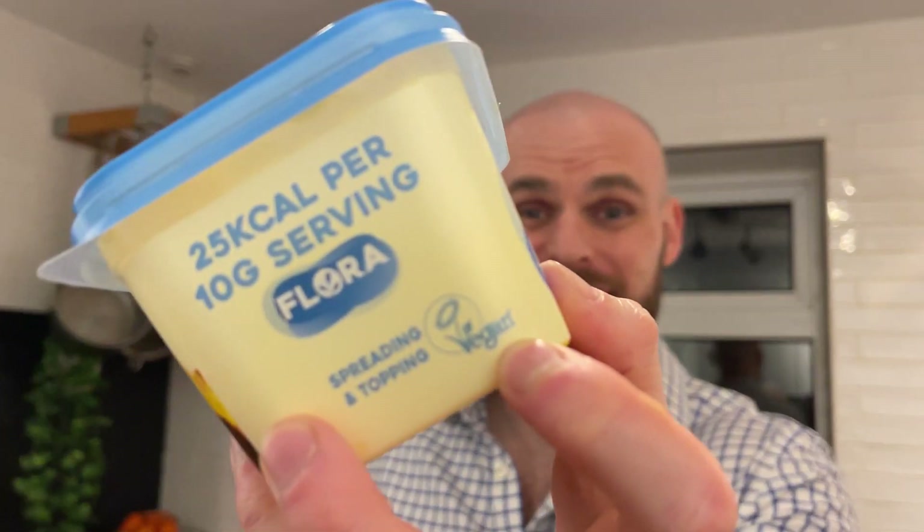This costs £2.50 per 400 gram pot, whereas the Plant Butter costs £3.60 — both from Sainsbury's — and they are both 100% vegan certified. So to me, this is the winner here. The Plant Butter is delicious, but on price and value, this lighter version is hard to beat.